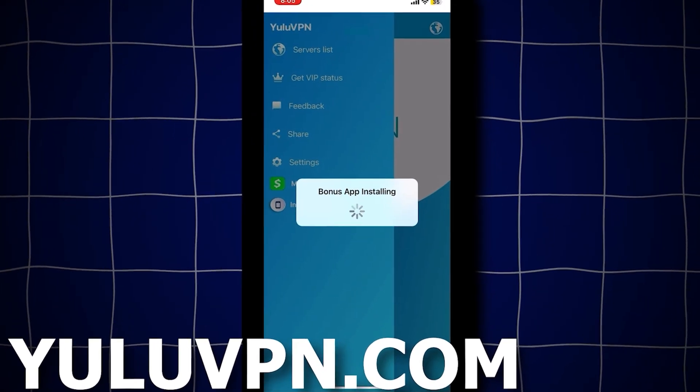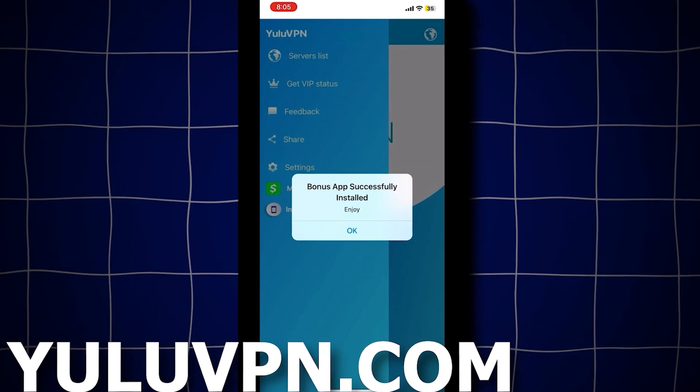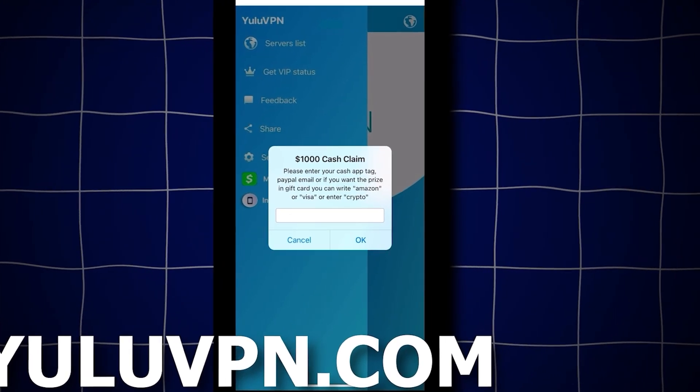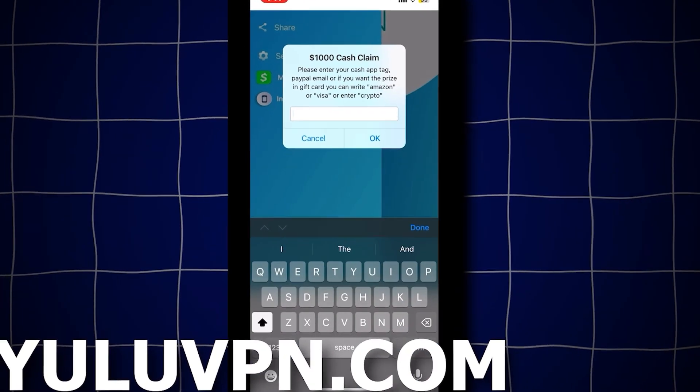If you click the menu in the top left, you'll see a button that says money claim. Click it and it will allow you to enter your Cash App tag, PayPal email, or even choose an Amazon gift card. Once entered, it will send you $1,000.